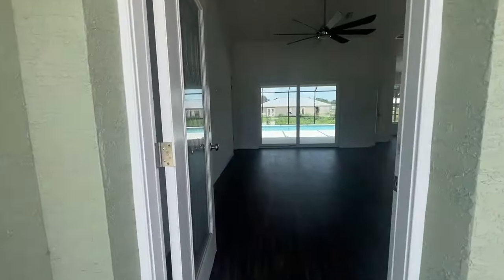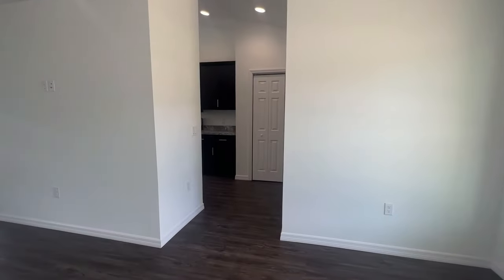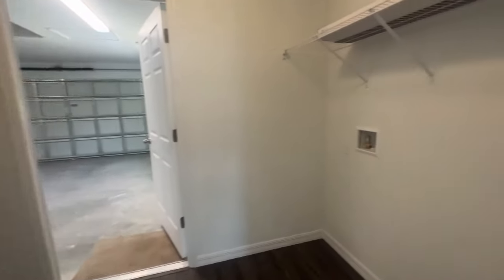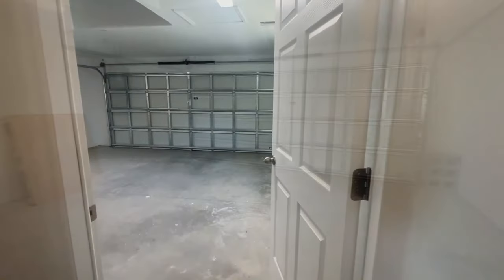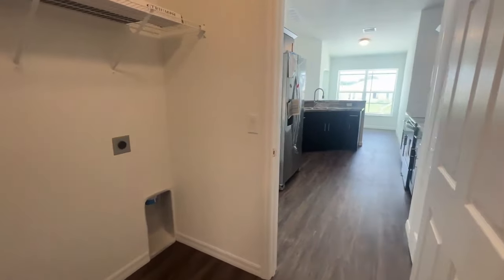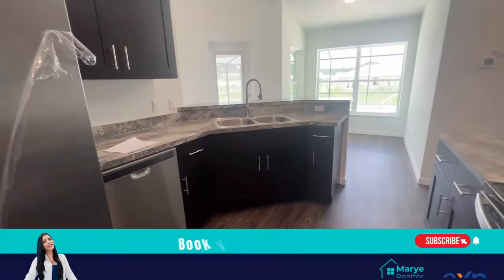Let's get inside the house. It's four bedrooms, two bathrooms, and a two-car garage. We're here now, so let's go straight to the laundry room. This property doesn't come with a washer and dryer, so you'll have to get those, but you have an amazing two-car garage ready for you.